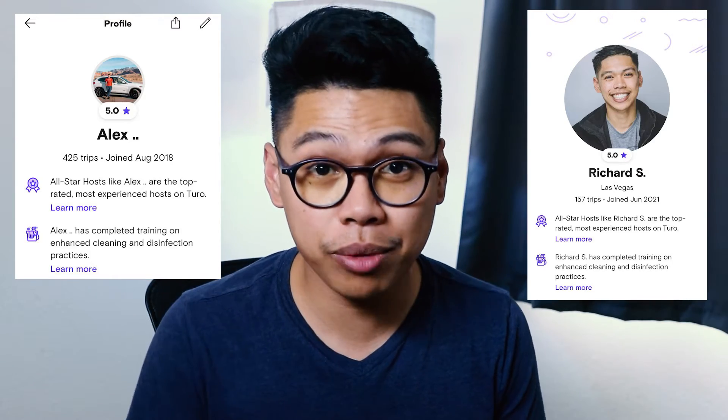582 trips on the Turo platform over 20 vehicles out here in Las Vegas as a power host, been at it the last 10 months. I'm going to teach you guys three things that you need to run a super successful Turo business.